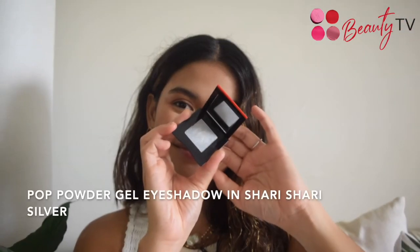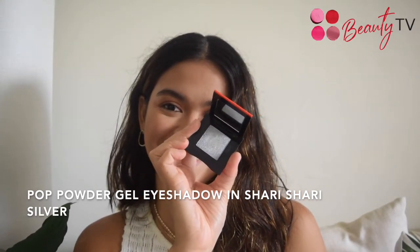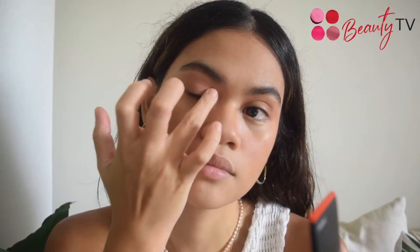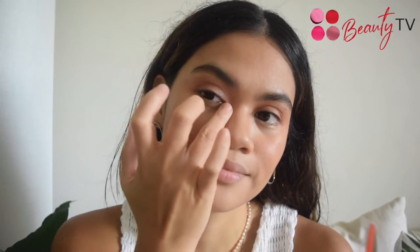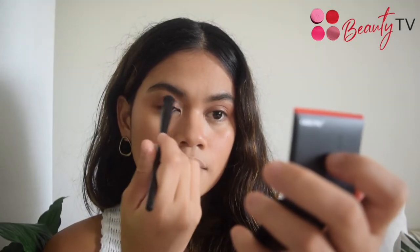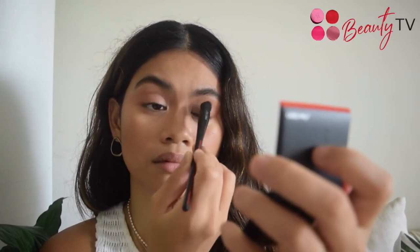Next, I'm going to use another shade of the Pop Powder Gel — Sherry Sherry Silver — for a highlighting effect. I'll use my ring finger to glide the silky, silvery shadow across the inner part of my eyes. Now I'm using the Naname Fude Multi Eye Brush just to blend the two shades together evenly.